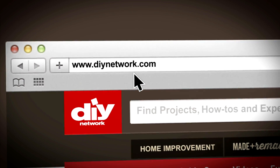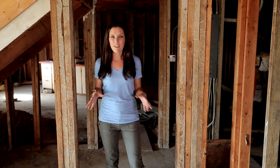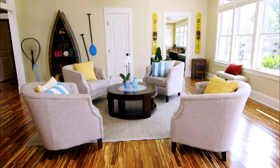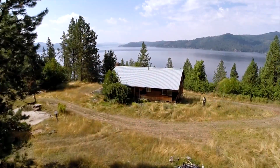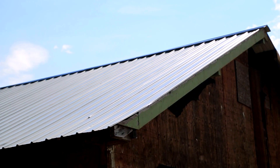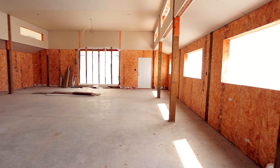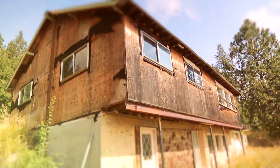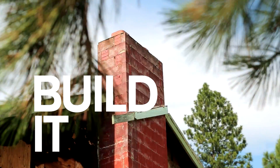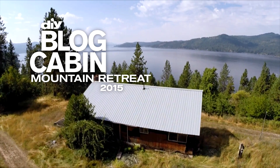Log on to DIYnetwork.com and pick everything you want in a mountain getaway. You choose everything — from the style, the paint colors, the floors, the decor — everything from top to bottom. This is a blank canvas, so make it your own. Then we'll take the winning votes and bring that vision to life. Design it. Build it. Win it. Love it. This is Blog Cabin 2015 Mountain Retreat.